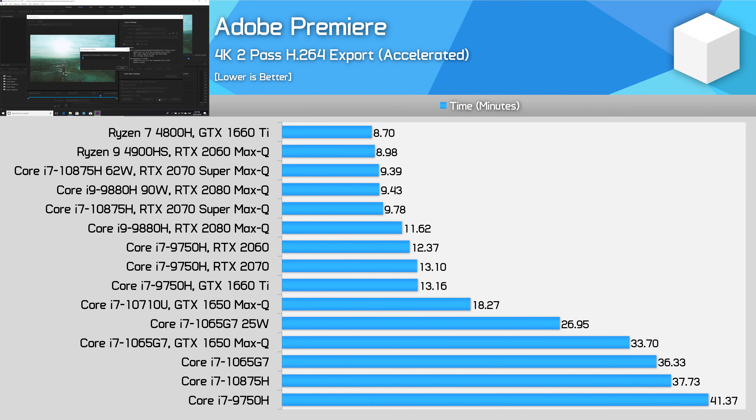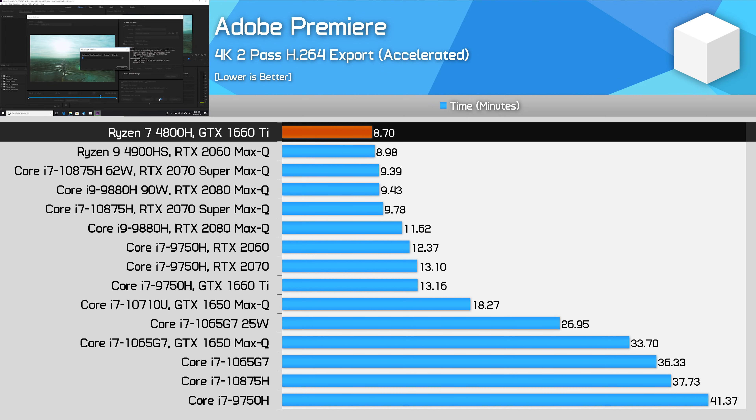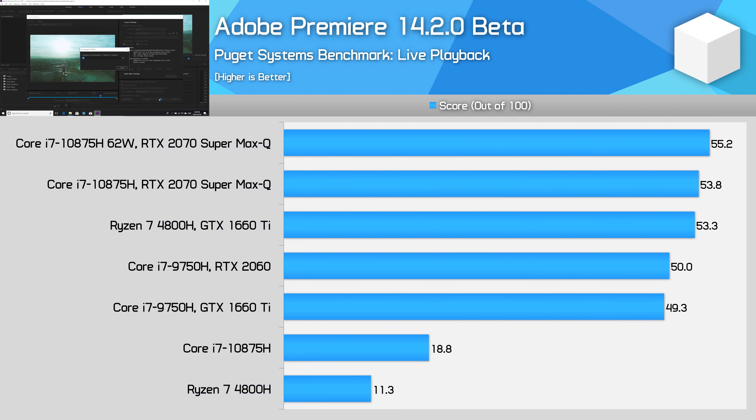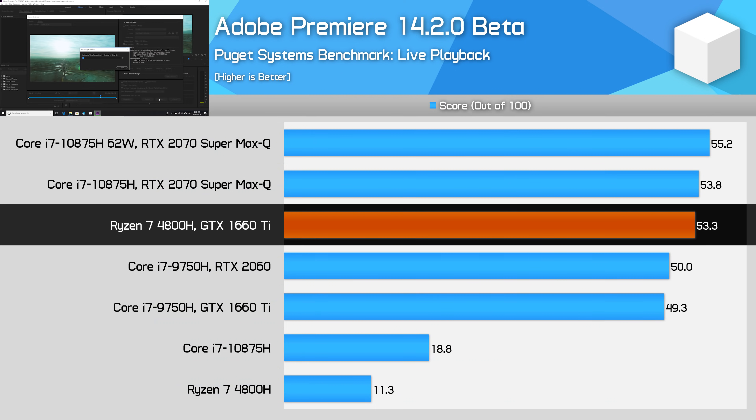Other Premiere tests show the Ryzen 7 4800H performing well. For two-pass encodes not using hardware acceleration, Ryzen holds the performance crown, consistent with its multi-thread advantage. Ryzen is also 20% faster than the 10875H and 23% ahead of the 9750H for features like the Warp Stabilizer. For live playback of media in the timeline, the 4800H is equal to or faster than Intel's Core i7 CPUs tested in the Premiere beta.